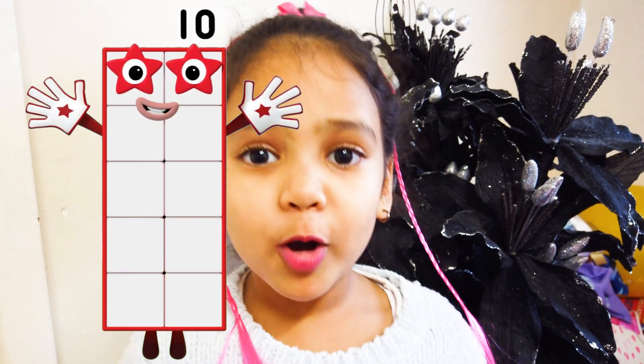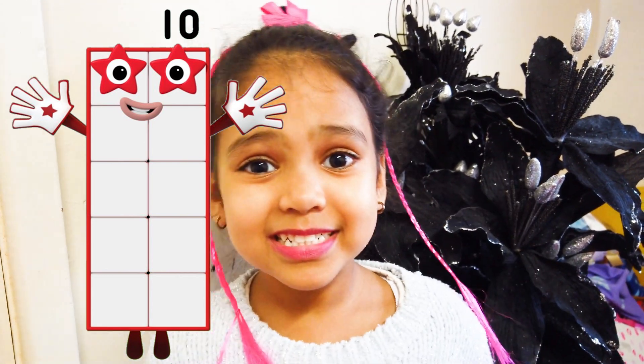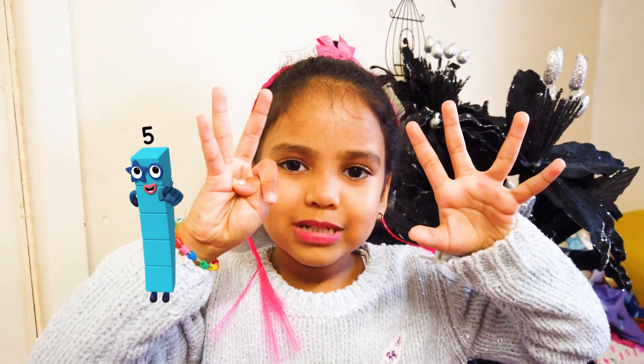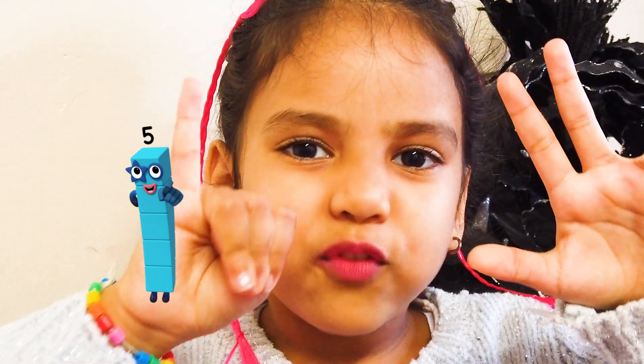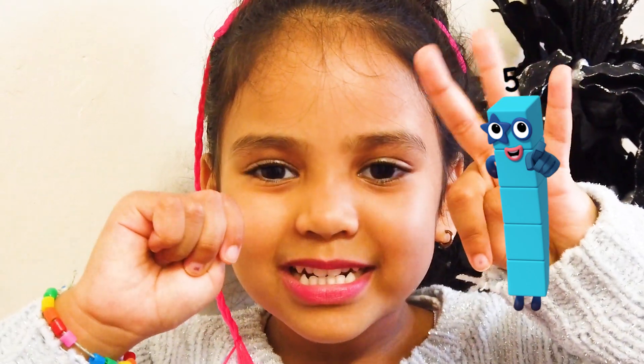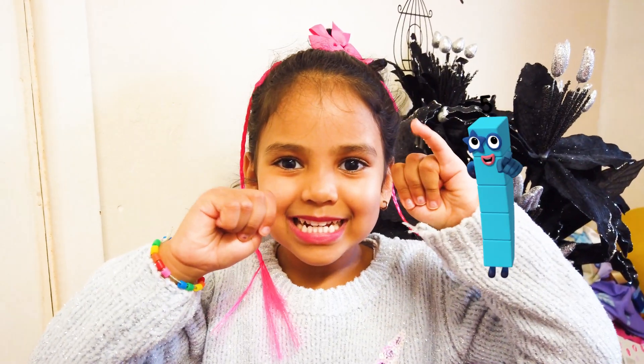Can you spot ten fingers? Look at your hands and count with me! Yes! One, two, three, four, five, six, seven, eight, nine, ten!